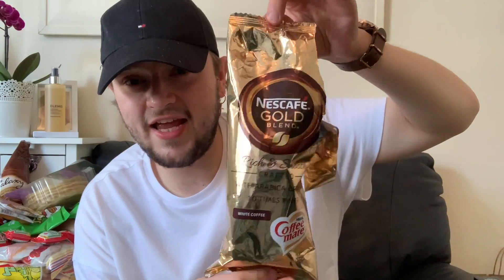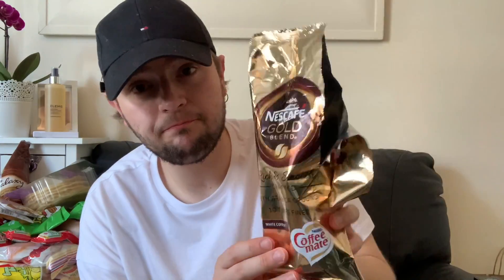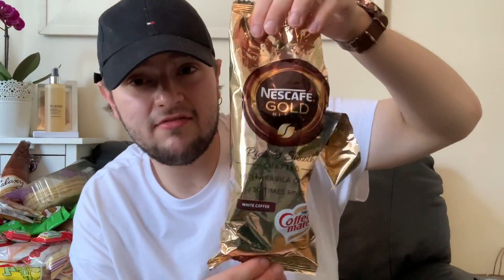I also got some little cups of drink. These are the Nescafé Gold Blend rich and smooth crafted with Arabica ground — the latte white coffee ones. They're really good for taking to work, and with everything going on at the moment I don't really want to use work mugs. Sometimes I'm a bit lazy indoors too — you just pull out a packet. A pound is really cheap for them.